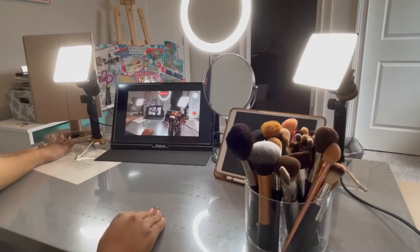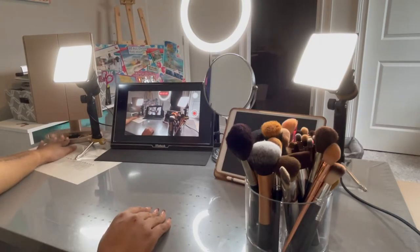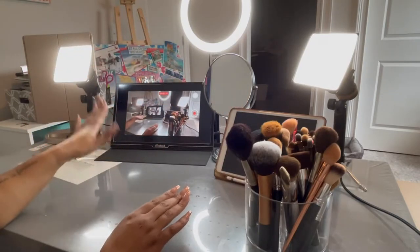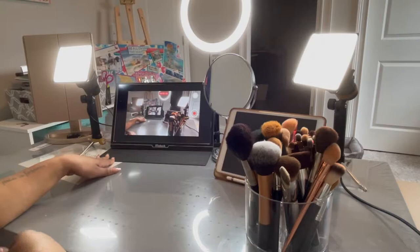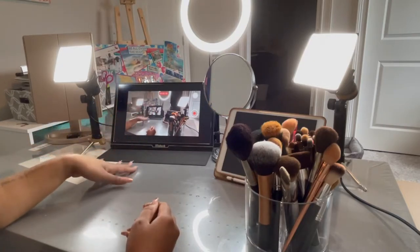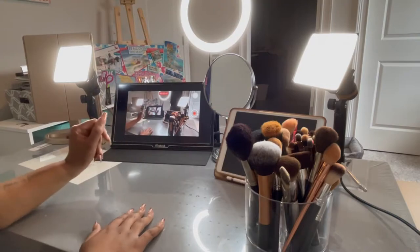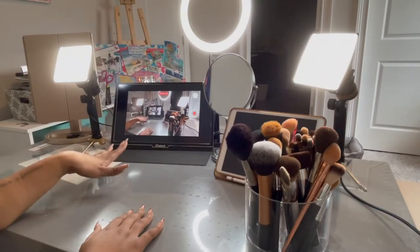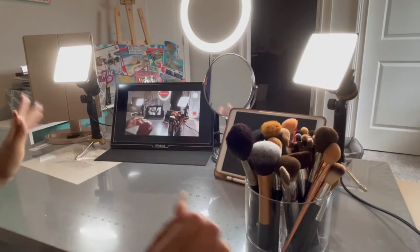I have two mirrors: my Impressions Vanity mirror, which is huge but usually blocks my phone when I'm recording, so I use it when I'm not filming. When I am filming, I use a smaller mirror in combination with my monitor, which is from Amazon. I film from my phone's back camera for better quality, and the monitor lets me make sure I'm in the frame and the camera isn't crooked. Before I got this monitor I was using an old TV, but it was on the other side of the room.